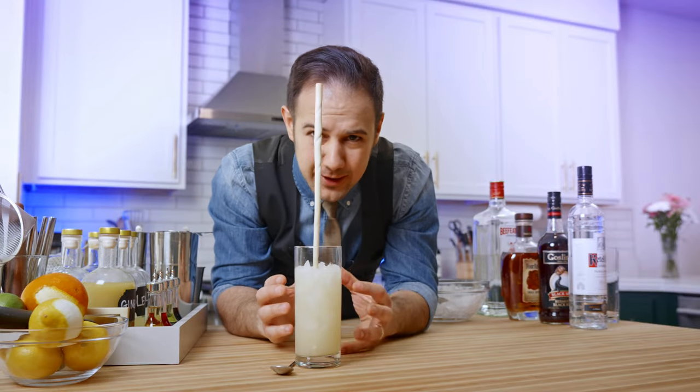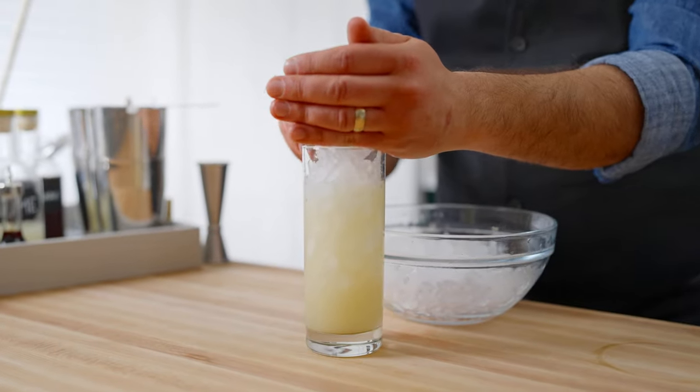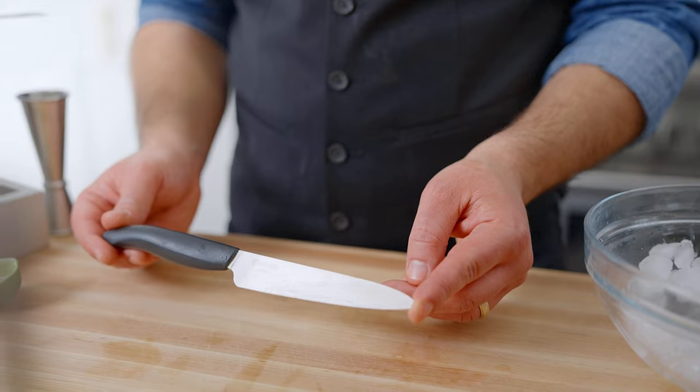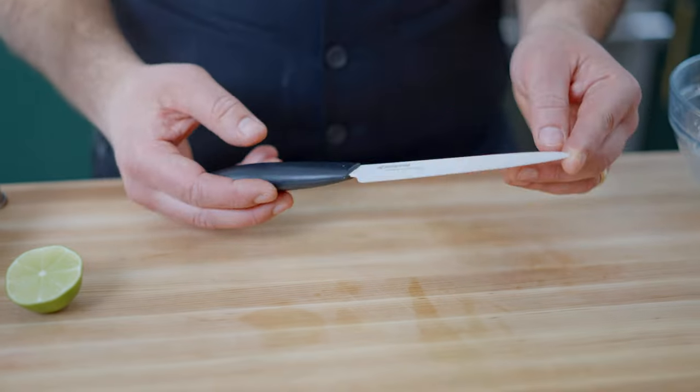But there we go! It's mixed, it's aerated, and ready to go. Fill to the top with more crushed ice and garnish with a lime wheel as thin as you can make it. Ceramic knives really help with this — they don't react to the acid from the citrus, so they stay sharp forever.